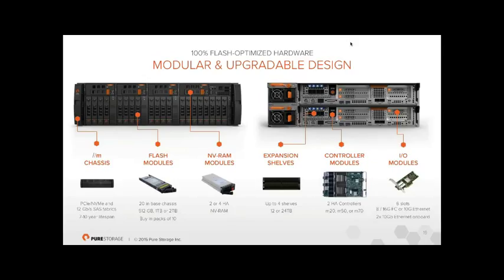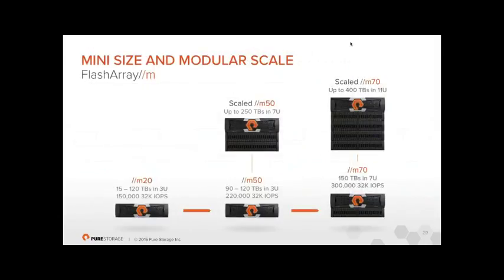The FlashArray M lineup: the M20 scales to 120TB in 3U with up to 150,000 IOPS. Importantly, we quote performance at 32K block size — many competitors quote at 4K or 8K to inflate figures, whereas the average block size we see across all customer arrays dialing home is around 50K across workloads from VDI to SQL to Oracle to VMware. The M50 scales to a quarter of a petabyte; the M70 scales to 400TB in 11U.